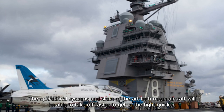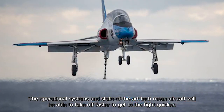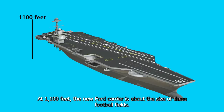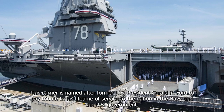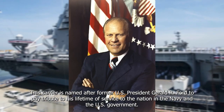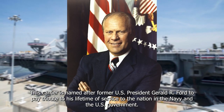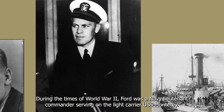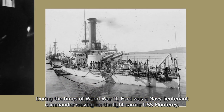The operational system and state-of-the-art tech means aircraft will be able to take off faster to get to the fight quicker. At 1,100 feet, the new Ford carrier is about the size of three football fields. This carrier is named after former U.S. President Gerald R. Ford, to pay tribute to his lifetime of service to the nation, the Navy, and the U.S. government. During the times of World War II, Ford was a Navy lieutenant commander serving on the light carrier USS Monterey.